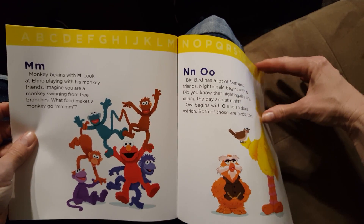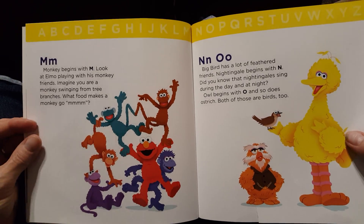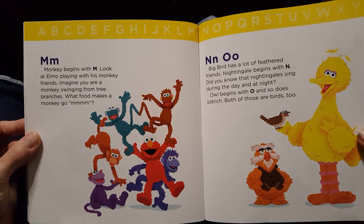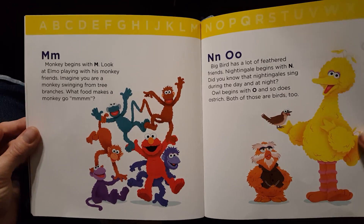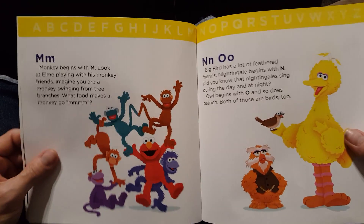M. Monkey begins with M. Look at Elmo playing with his monkey friends. Imagine you're a monkey swinging from a tree branch. What food makes a monkey go, Mmm? I think bananas, don't you? Bananas.